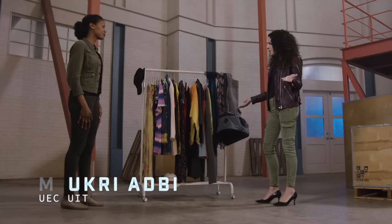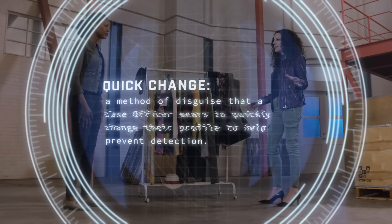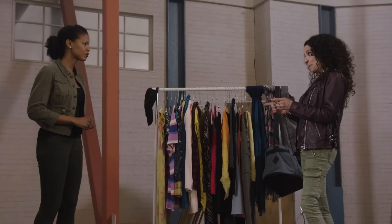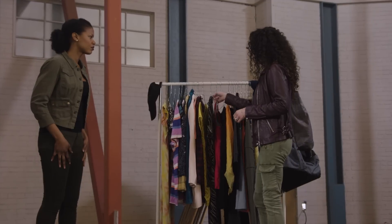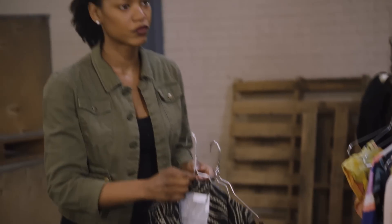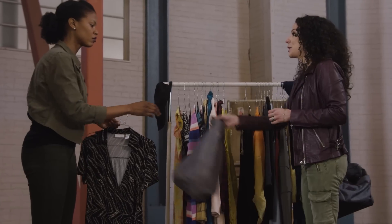A quick change is a type of disguise that a case officer wears to change their profile and help prevent detection. It's an outfit that is easily removed to reveal a brand new outfit. Your mission is to completely change your profile as covertly and quickly as possible. You will have surveillance, so find your surveillance, create a gap, and execute that quick change.